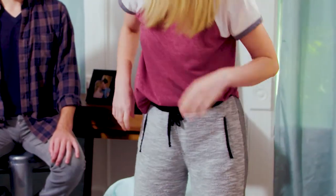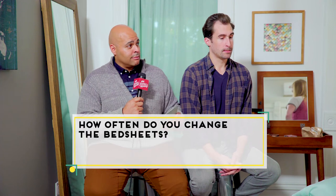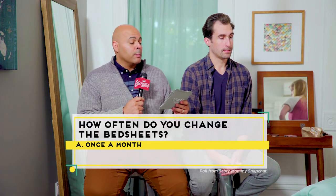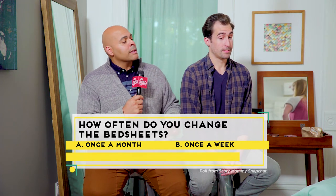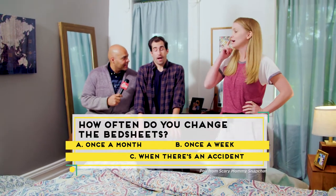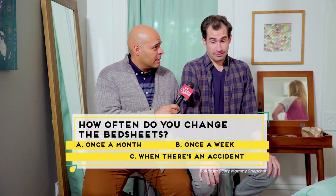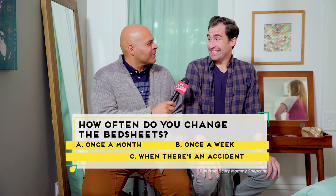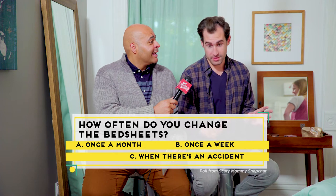It is now time for our first question. We polled our Scary Mommy community, and for one point, let's see if you guys got this. How often do you actually change the bed sheets? Is it A, once a month, B, once a week, or C, when somebody has an accident? What say you, Patrick? I would say we try to do it once a month. We get busy and sometimes we forget, but the general rule is once a month.